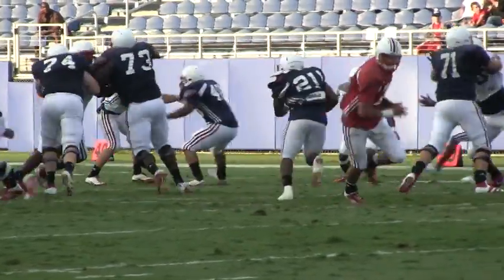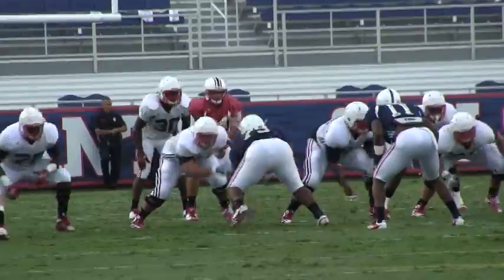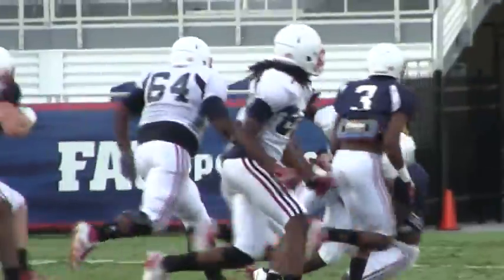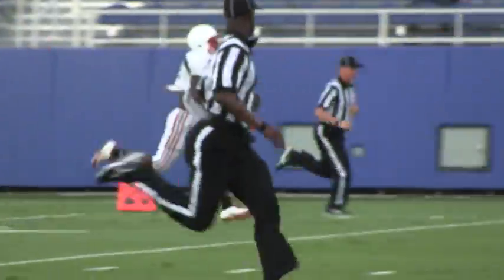Some players changed shirt colors at halftime, allowing the first team offense to go against the first team defense. Here's the play of the game — it's Wallace again. He goes left, David Hines appears to wrap him up and throw him to the ground. But the refs never blew a whistle, and Wallace kept on running. It turned out to be a 69-yard touchdown.